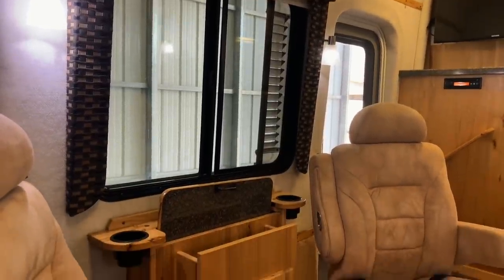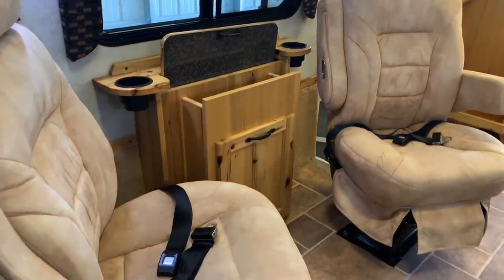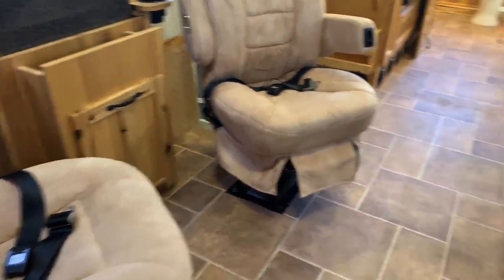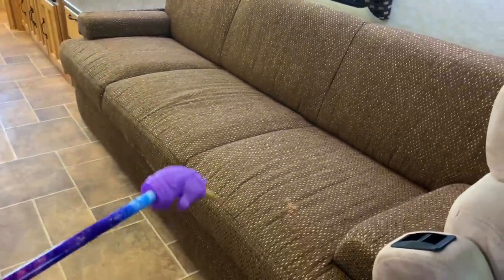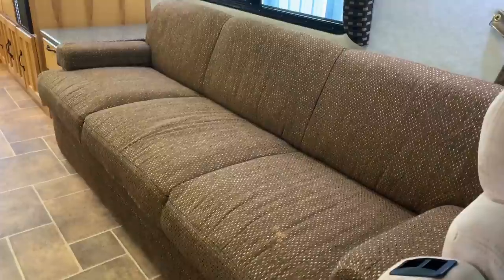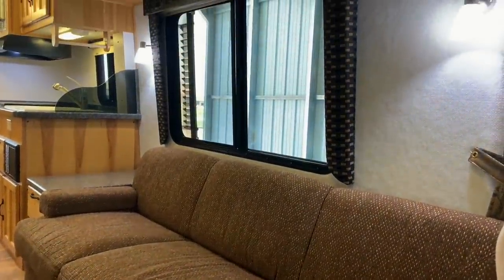This is a one-owner unit. We purchased this from a gentleman who had two homes, one in Vegas and one in Iowa. He used it primarily to drive back and forth, did not stay in here a whole lot. It has been very well taken care of. There is a small blemish on the couch, and something stored inside — we'll check out the decals on the outside to show you that.